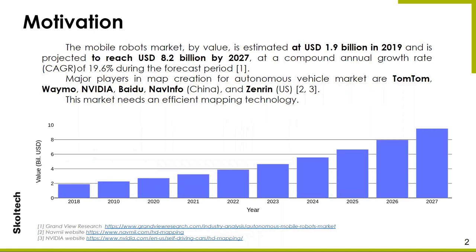Interest in this study is sparked by the explosive growth of the mobile robot market. Nowadays, top companies around the world such as NVIDIA are involved in the creation of maps for mobile robot operation. Every year the number of companies in need of such services will only increase, and the number of investments attracted to solve the problems of localization and mapping is also growing.